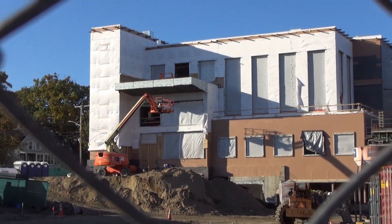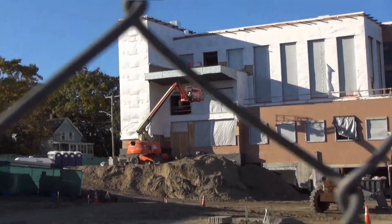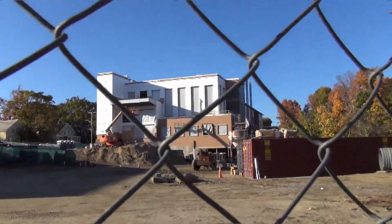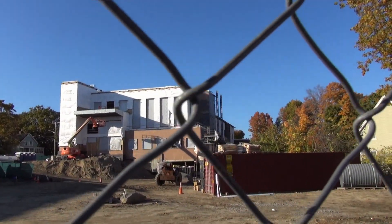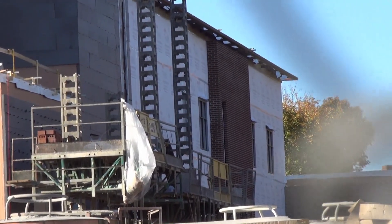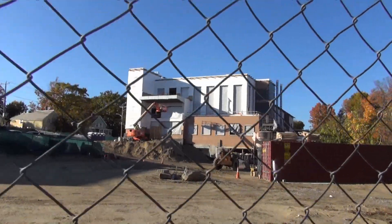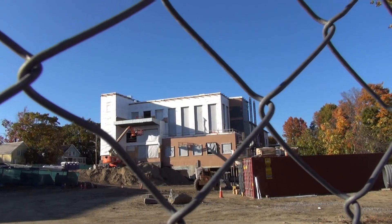I wonder if they're going to regrade that — it looks a bit odd, but they might put a retaining wall in. We can't see too much from here. On the other stairwell, over there, they've got brick.